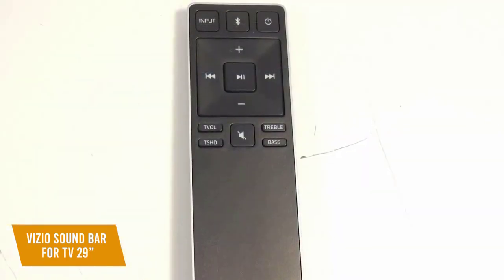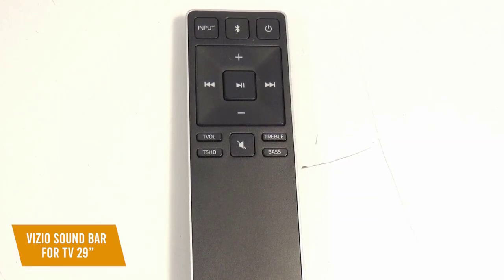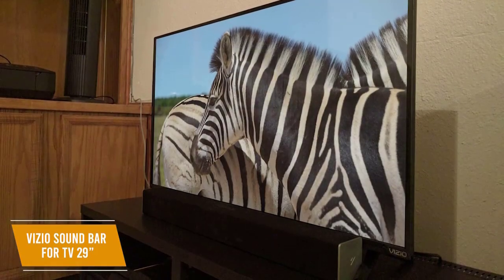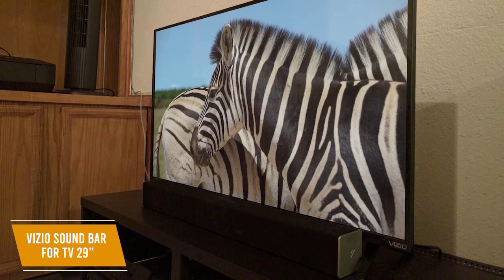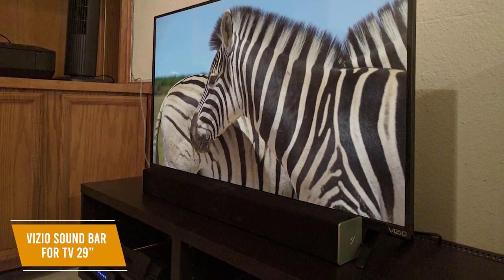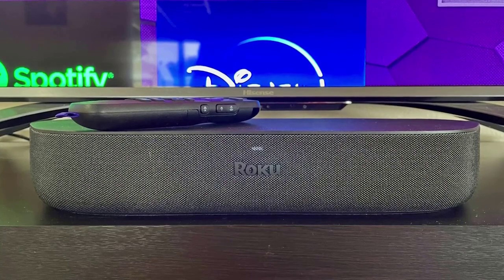A remote is included with an ergonomic design and simple layout for access to volume, input, and audio controls, while the soundbar itself also has integrated button controls for easy access. The Vizio soundbar for TV 29 inch is the best budget soundbar with a large sound profile that includes bass tones and digital surround sound, especially well suited to pairing with smaller TVs.